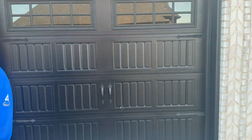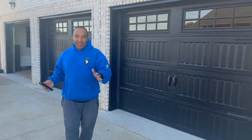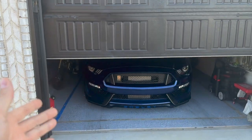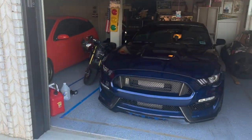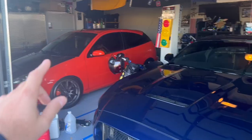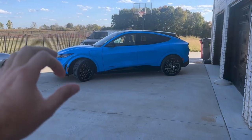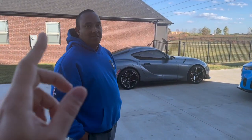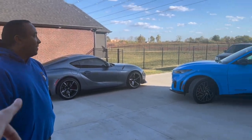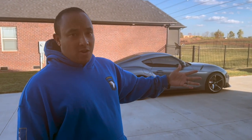Rob is a true Mustang enthusiast. Just in case anybody doesn't think he has a real Mustang - this is his wife's car. He does have a real Mustang, a Shelby GT350 with a ProCharger making a bunch of power. He dabbles with imports too. His experience with electric is limited - Ken let him drive a dealership Mach-E, but it wasn't the GT.